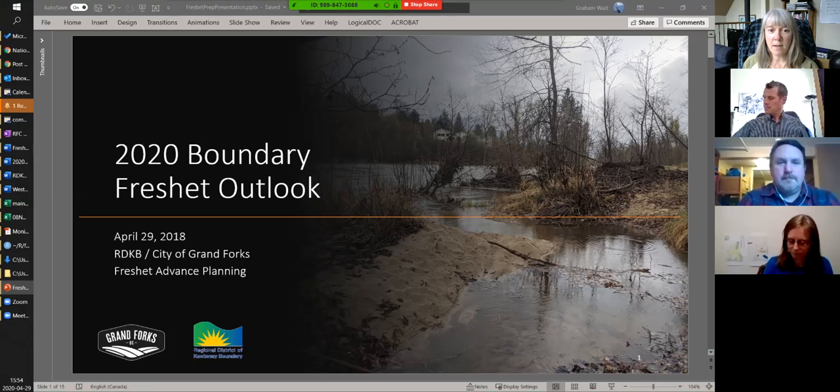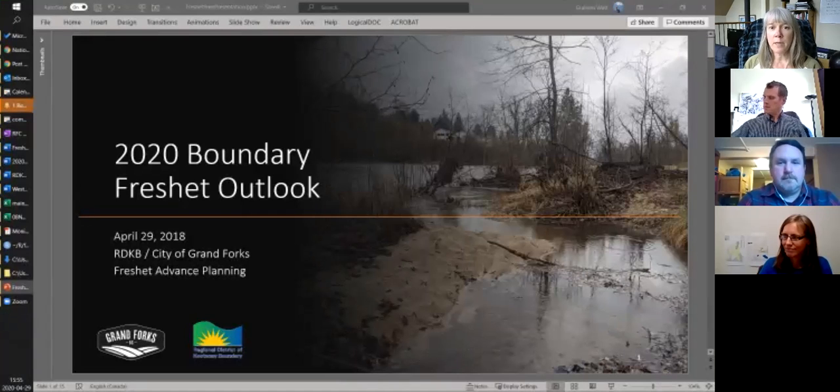Good afternoon. I'm Frances Micah, Information Officer for the Regional District of Kootenay Boundary Emergency Operations Centre. A number of us are on the call today and I'll let everybody introduce themselves. What we're doing today is providing an outlook, showing you some of the ways that we get data to make decisions and to help frame your understanding of what we're doing when talking about likelihood of flooding and rivers peaking. I'll turn it over to Graham Watt.